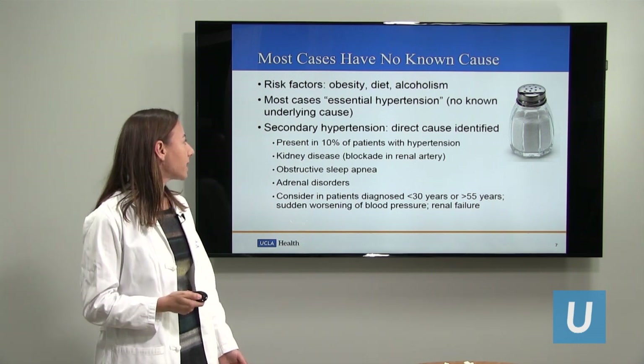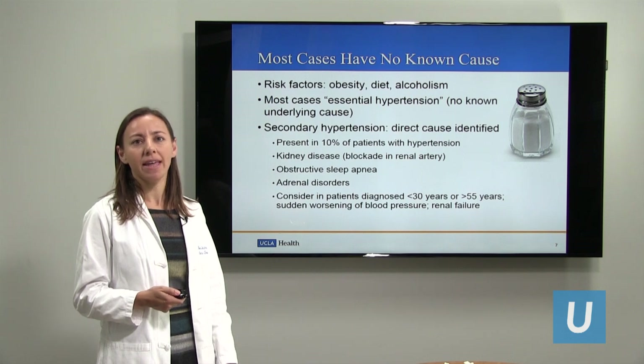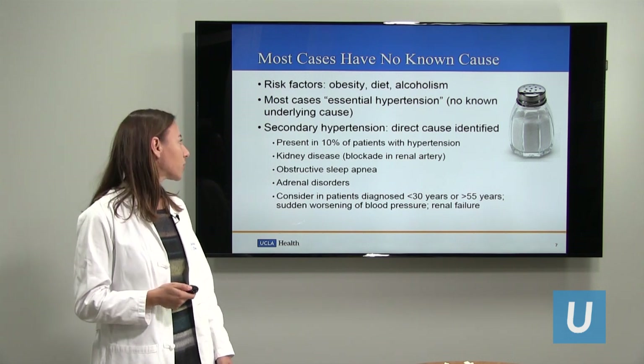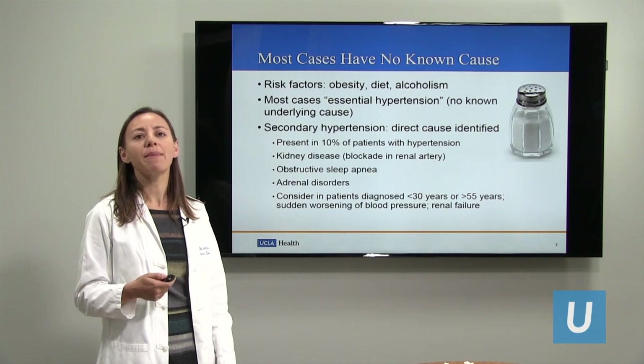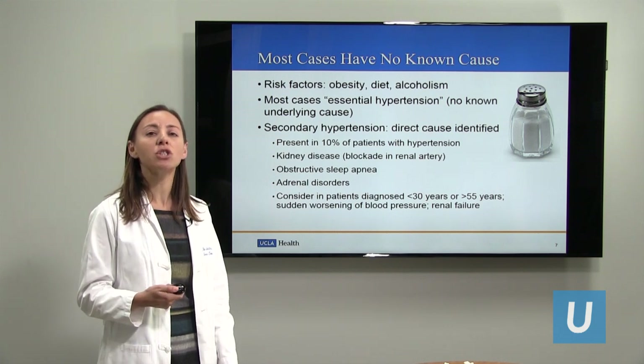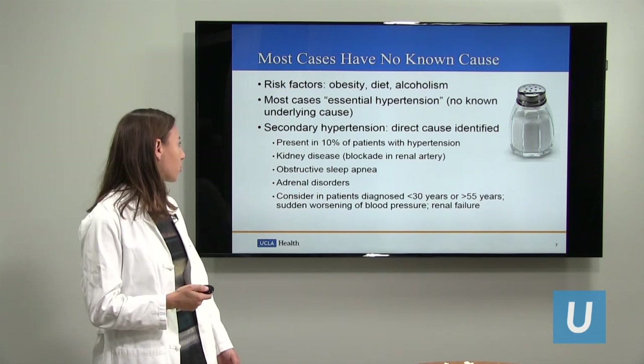In some cases there is a direct cause that can be identified, and that's referred to as secondary hypertension. About 10% of people who have high blood pressure have some underlying cause that is potentially correctable and that could improve their high blood pressure.